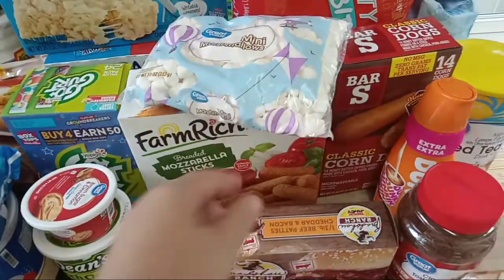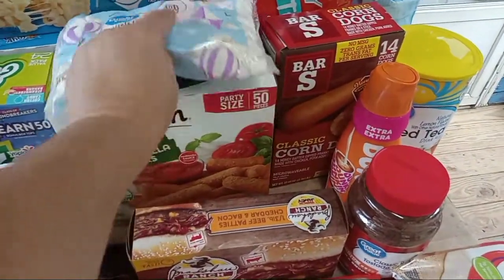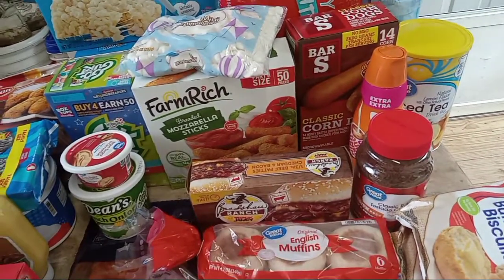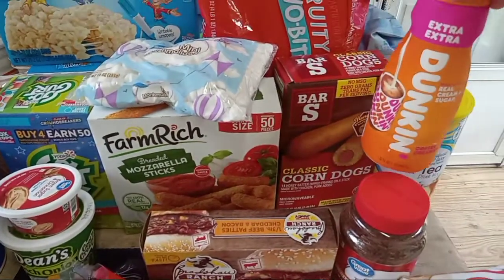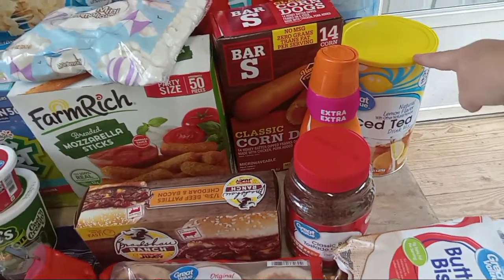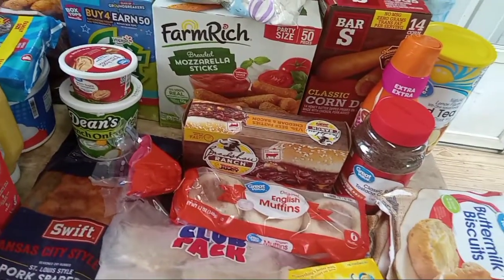I got the kids some mini marshmallows — when it starts cooling off, I know I'm dreaming because it's definitely hot today, but this will be for hot chocolate. Sadie's birthday is Thursday, she'll be five, and she asked for corn dogs. Then I got Dunkin' extra extra Coffee Creamer. One of these lemon iced tea drink mixes — me and the kids will drink some of that, or if I'm running behind making my husband's tea, I'll just throw some of that in, it's a lot quicker.